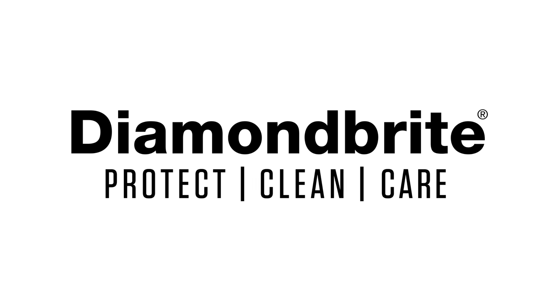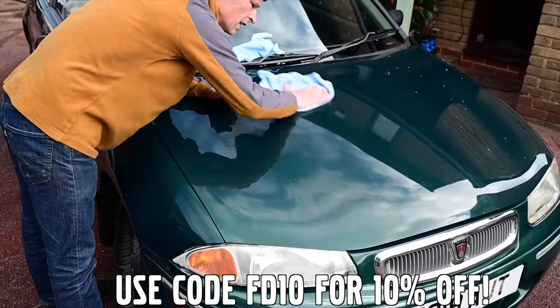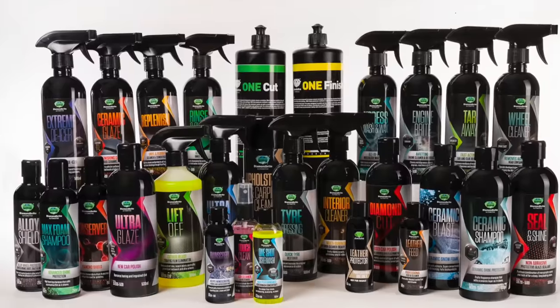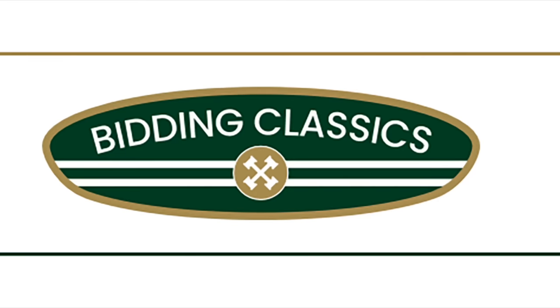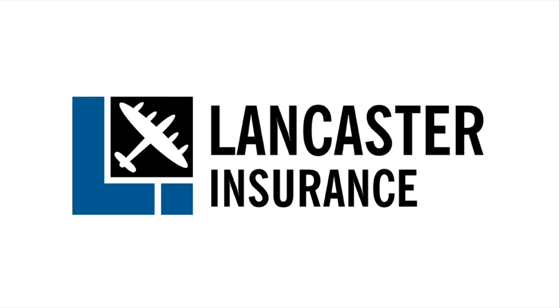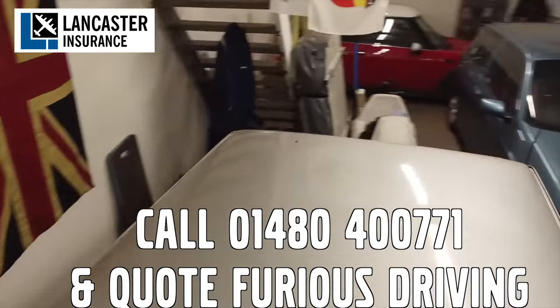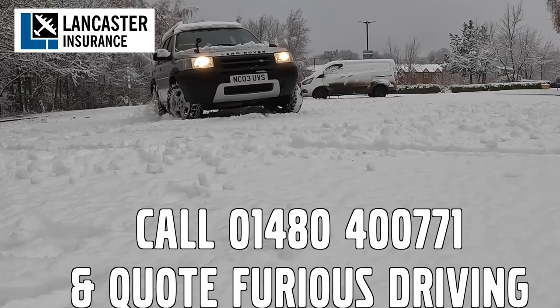Furious Driving, proud to be supported by Diamond Bright, protecting, cleaning and caring for the Furious Fleet and for yours with 10% off using code FD10. Bidding Classics, the online classic car marketplace with more cars added every week. And Lancaster Insurance cover the Furious Fleet. They are one of the biggest specialist insurers in the UK covering all areas of vintage to modern classic cars and motorbikes.